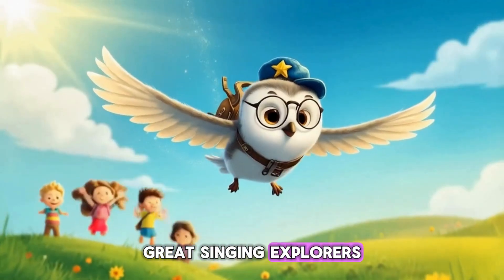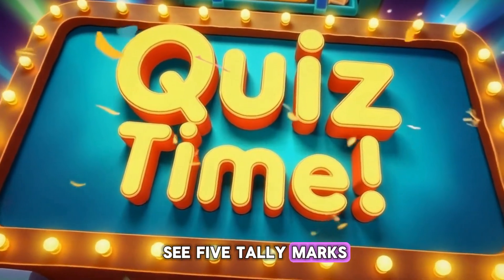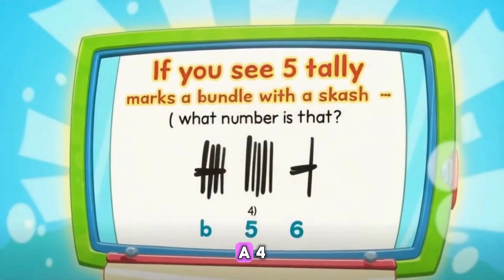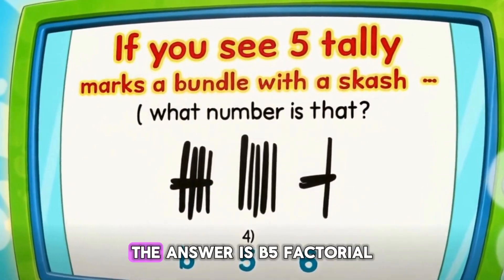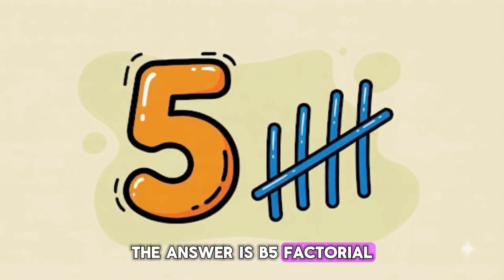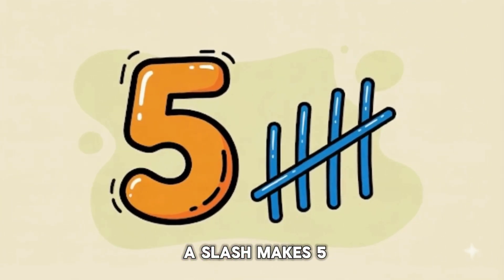Great singing, explorers! Quiz time. If you see five tally marks — a bundle with a slash — what number is that? A: four. B: five. C: six. The answer is B: five! Because four lines plus a slash makes five.